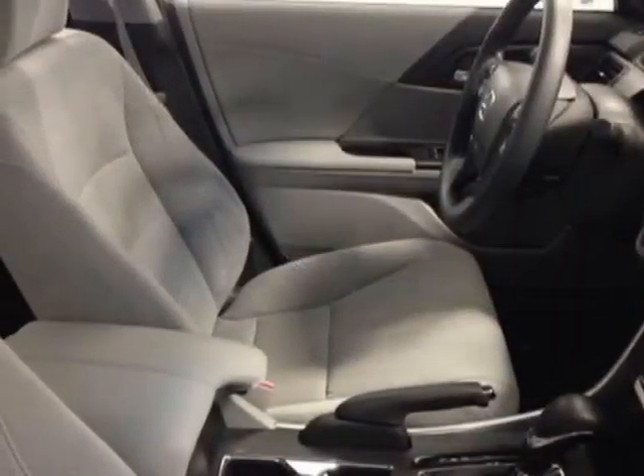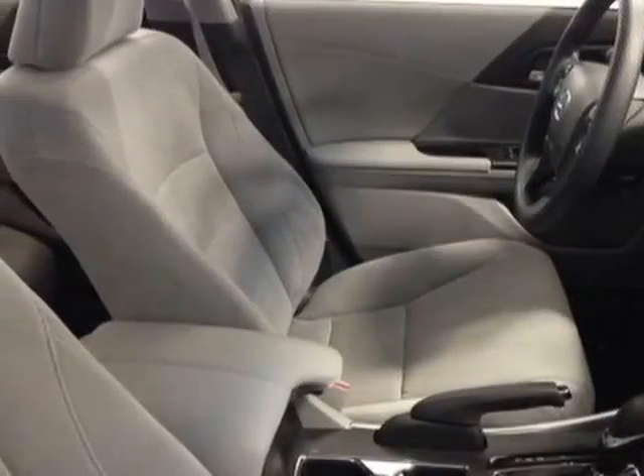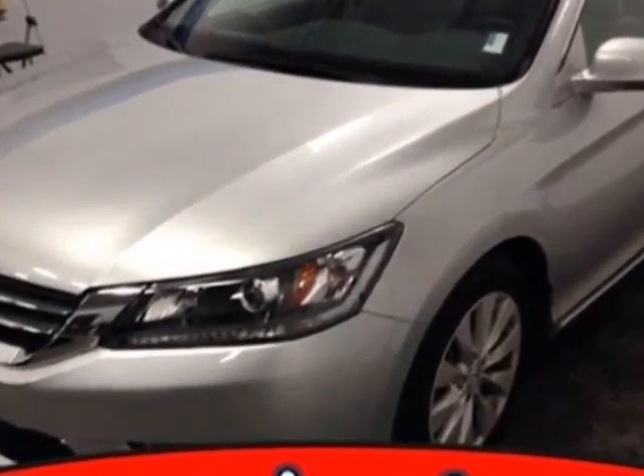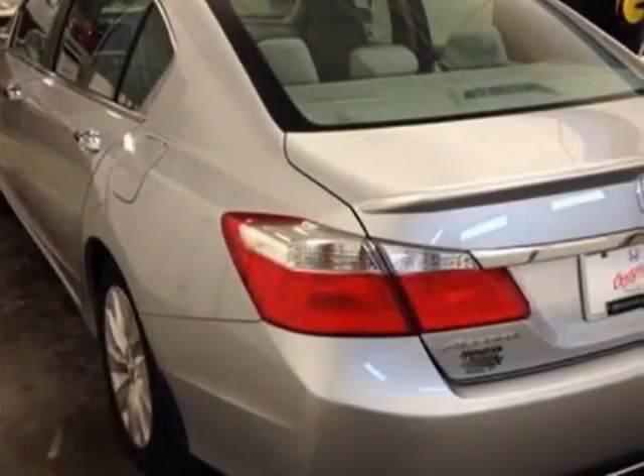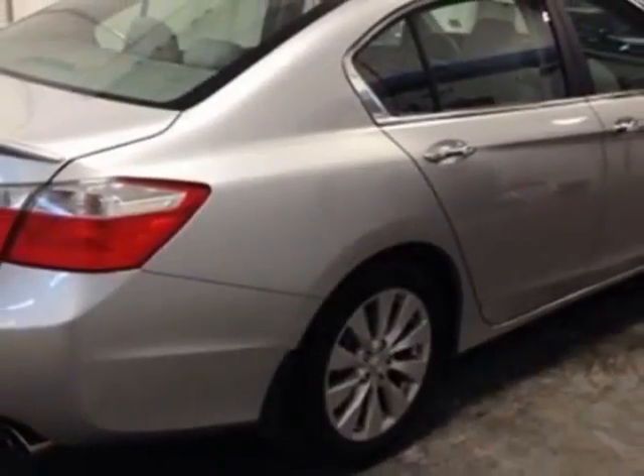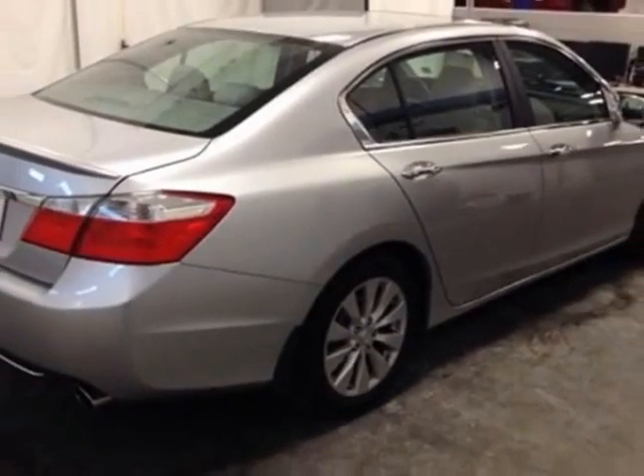Additional options for this vehicle include power locks, CD player, sunroof, passenger airbag, and heated mirrors. Call 888-832-0844 or email our friendly sales staff today to schedule a test drive.